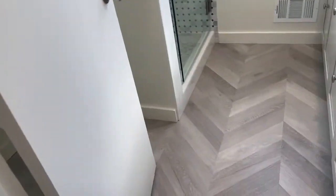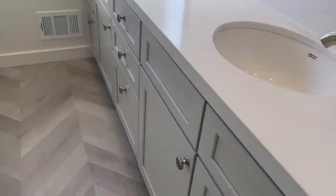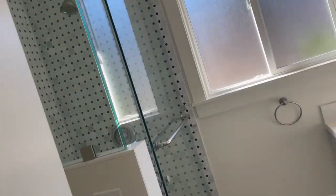The ensuite bath features a dual vanity sink with cabinets below and a shower overhead.